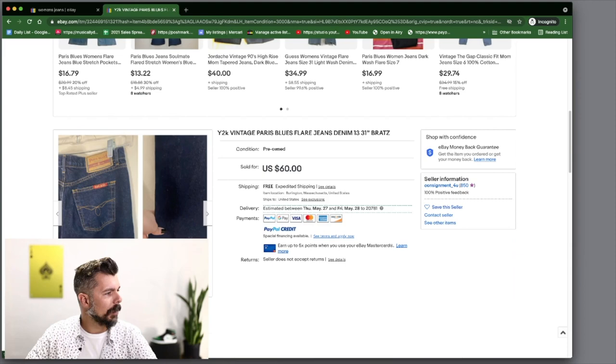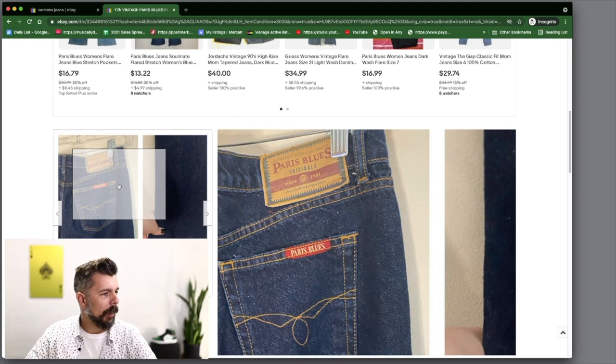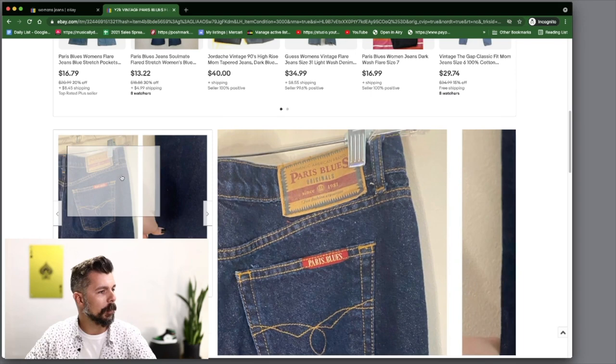Paris Blues is the brand — that's what we want to be paying attention to. Y2K, year 2000, is probably when these came out, which is what they're basing the vintage description off. So Paris Blues is definitely a buy — get it. Also Vintage 90s / Year 2000 Levi's 555 — let's see why these are selling for so much. They had them listed for $75 and took a best offer. The back tag says Levi's 555, Guys Fit, Low Rise, size 11 Junior — very specific.